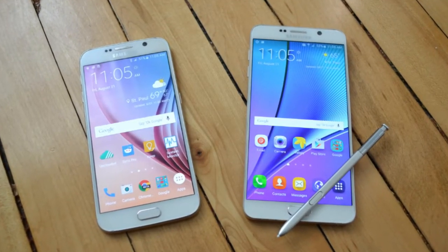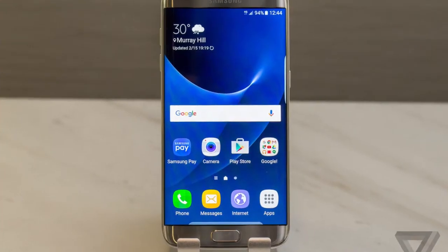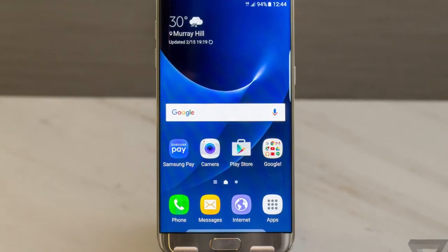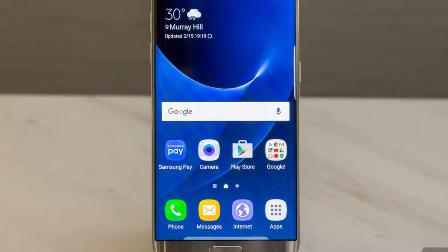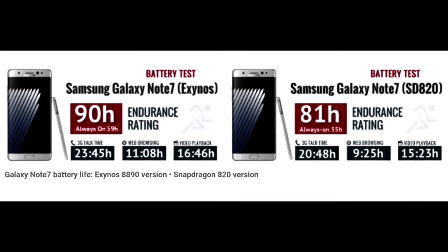The Galaxy S6 and Note 5 generation was a bit short on battery capacity, but this year Samsung did better. The Galaxy S7 has as big a battery as the Note 5 at 3000 mAh, and the new Samsung Galaxy Note 7 got an even bigger battery at 3500 mAh.